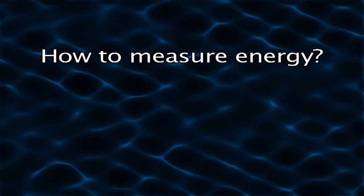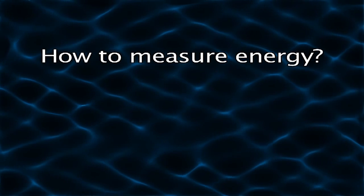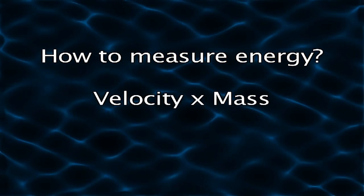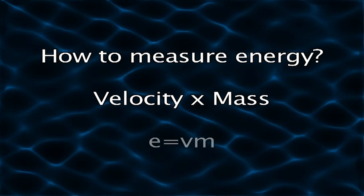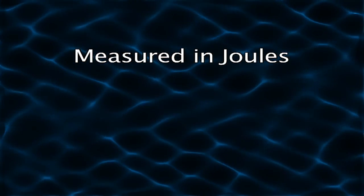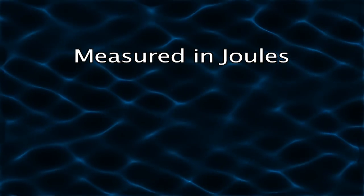Definitely not. In order to calculate power, you need more than just velocity. You also need mass. Remember your physics class where you learned that energy is mass times velocity? The total energy is typically measured in joules. So let's look at the difference in mass.